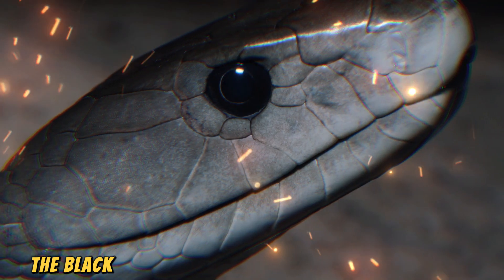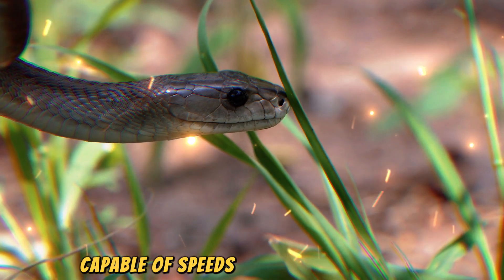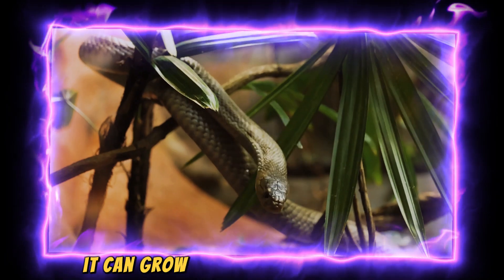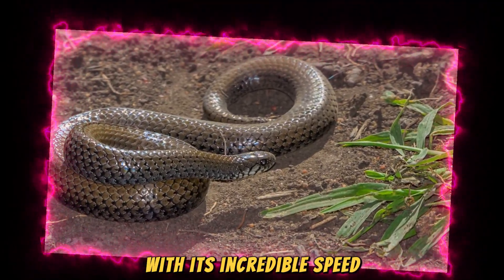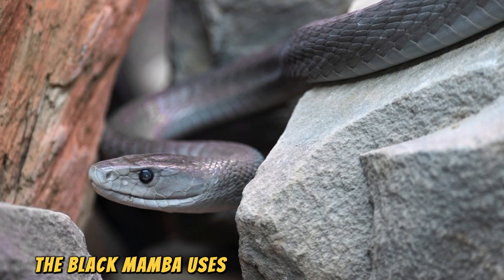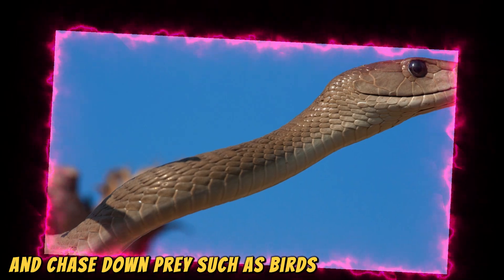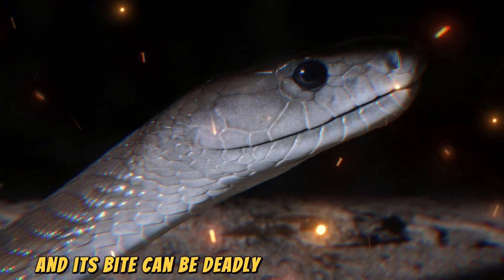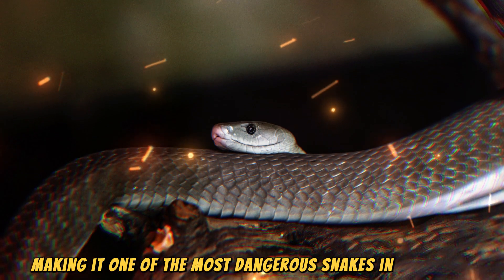Eighthly, the Black Mamba is the fastest snake in the world, capable of speeds up to 20 kilometers per hour. Found in sub-Saharan Africa, it can grow up to 4.3 meters in length. With its incredible speed, it can cover 20 kilometers in an hour. The Black Mamba uses its speed to escape threats and chase down prey such as birds and small mammals. It's highly venomous, and its bite can be deadly to humans if untreated, making it one of the most dangerous snakes in the world.